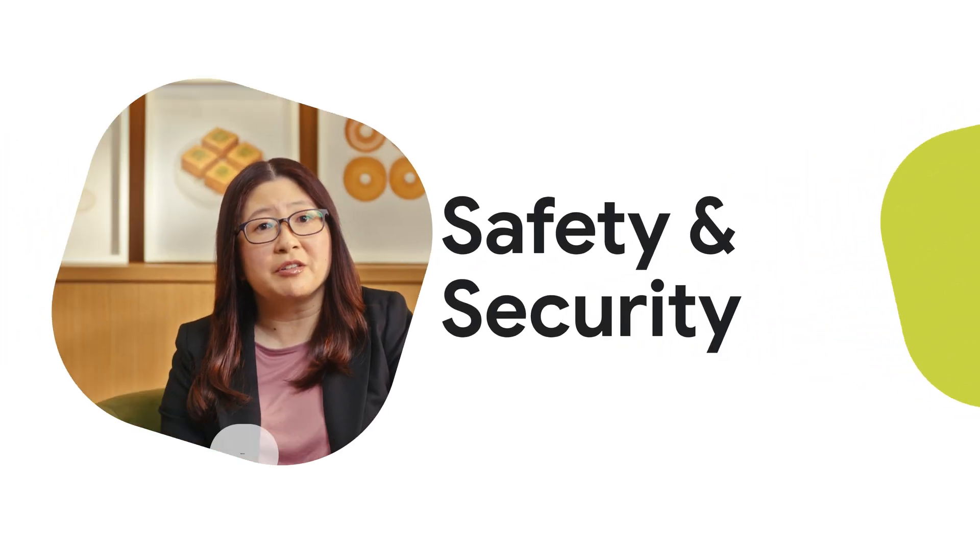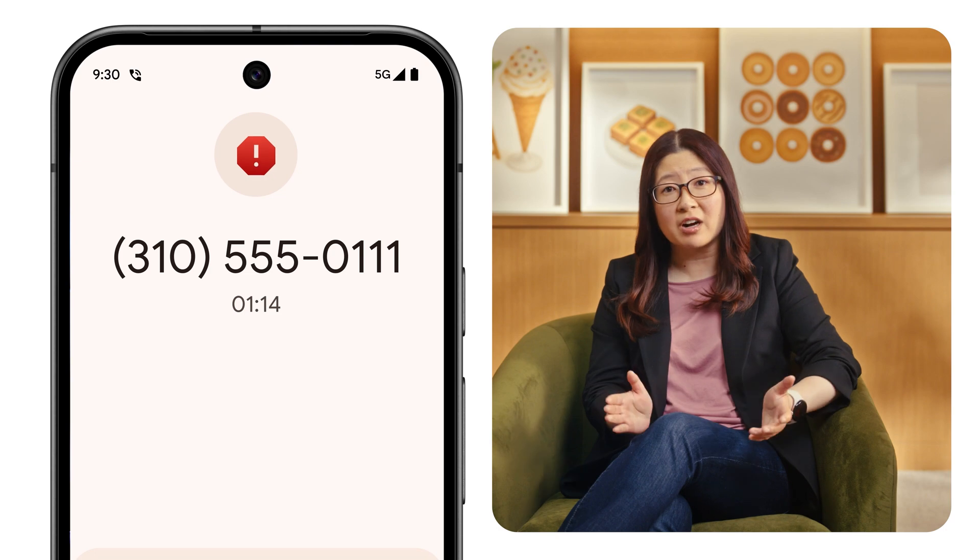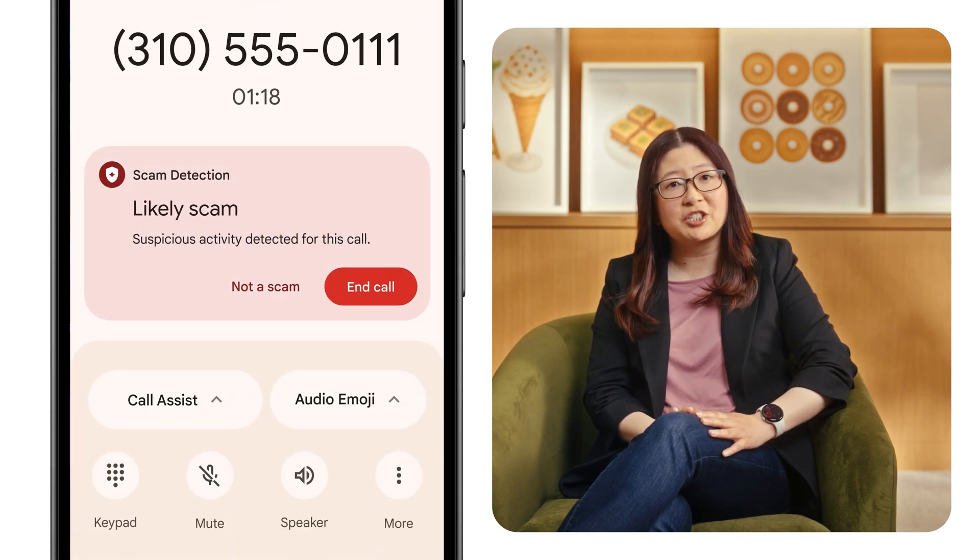Android has a long history of delivering strong protections to keep you and your devices safe from the unexpected. Last year at I/O, we showed you how we're fighting against fraud with on-device scam detection on Pixel 9. When a phone call takes a shady turn, Android detects it and gives you a real-time alert.